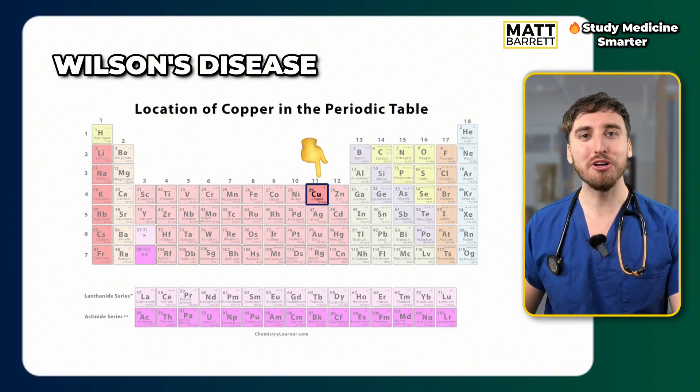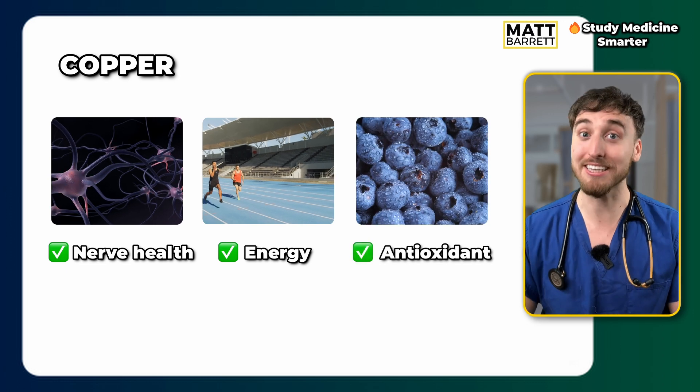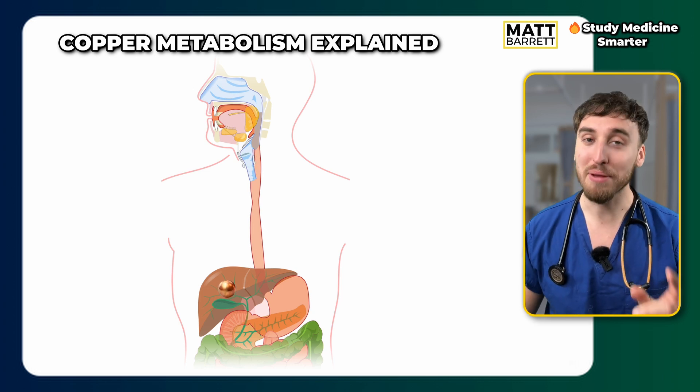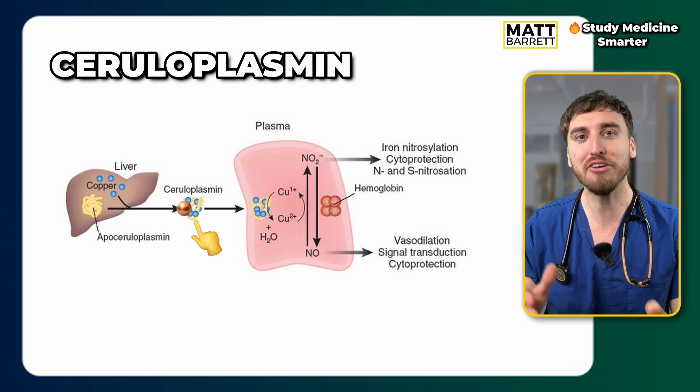Wilson's disease is a disorder of copper metabolism. Our bodies do use copper — for nerve health, for energy production, and as an antioxidant — though it's probably the only time it comes up in medical education. Copper is obtained from our diet, absorbed in the GI tract, and then rests up in the liver. For it to get to the tissues it needs a helping hand. Just like iron requires transferrin to move through the blood, copper requires a protein called ceruloplasmin.